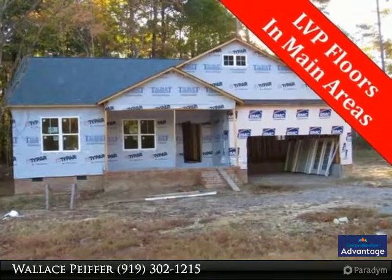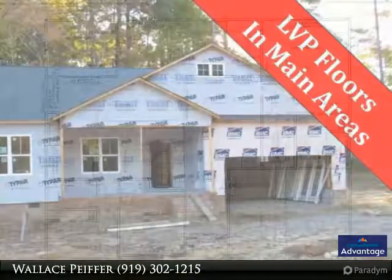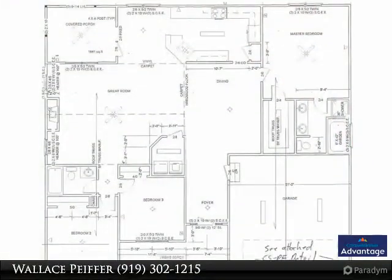Split bedroom layout ranch style plan sitting on a cul-de-sac lot, two-car front entry garage and covered front porch for gorgeous curb appeal.